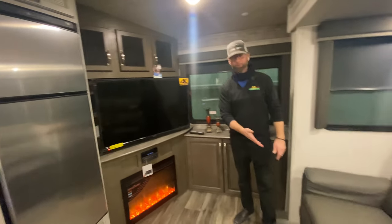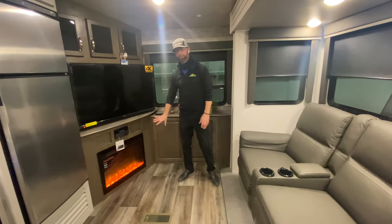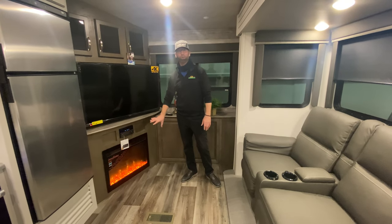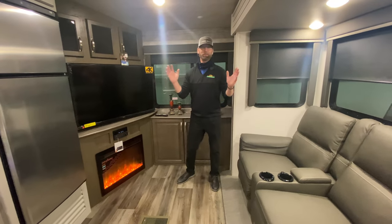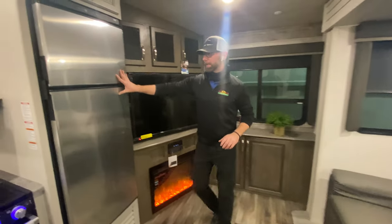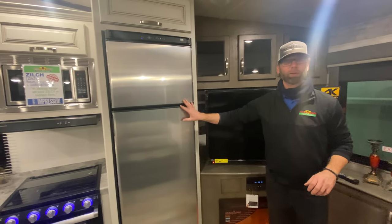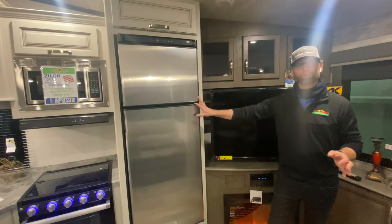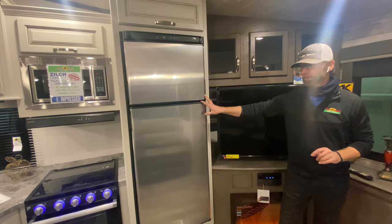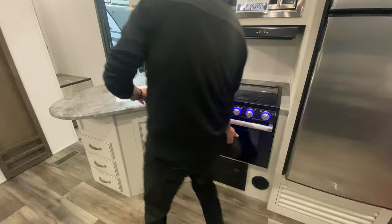There's a nice big television directly across from your theater seating. You also have an electric fireplace that can be used for ambiance — just the glow or light to keep the area dim with the TV on. There's a residential stainless steel front refrigerator, which offers much greater capacity than what you typically find in most travel trailers that have the smaller six or eight cubic foot refrigerators.